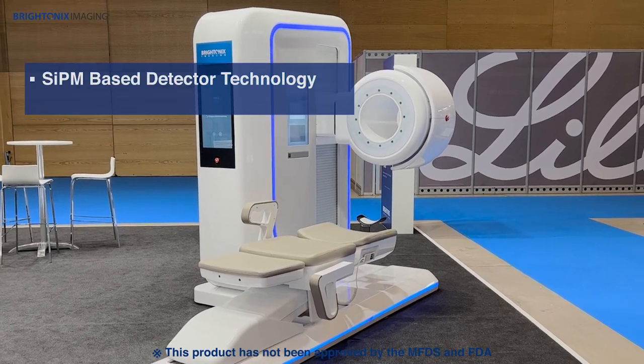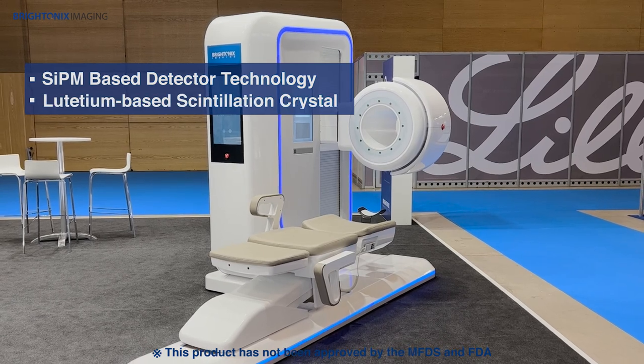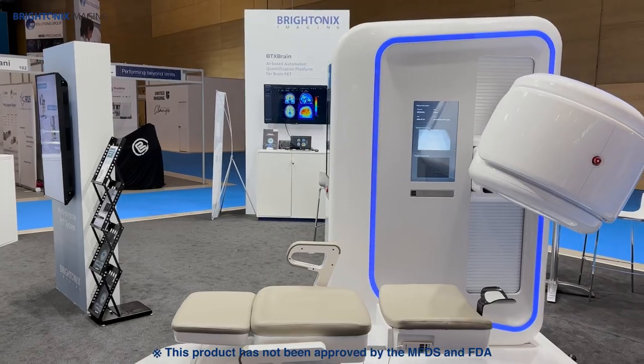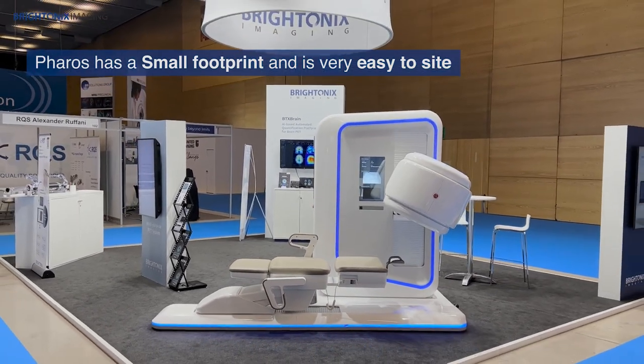Feros uses cutting-edge silicon photomultiplier-based detector technology and utilizes a lutetium-based scintillation crystal. Furthermore, Feros has a small footprint and is very easy to site.